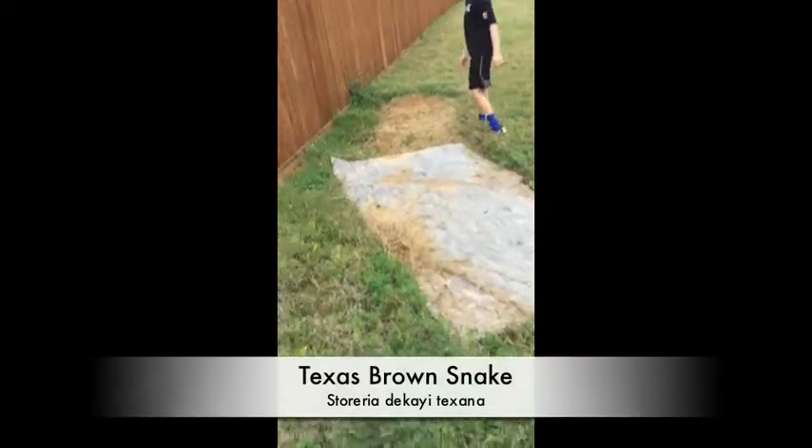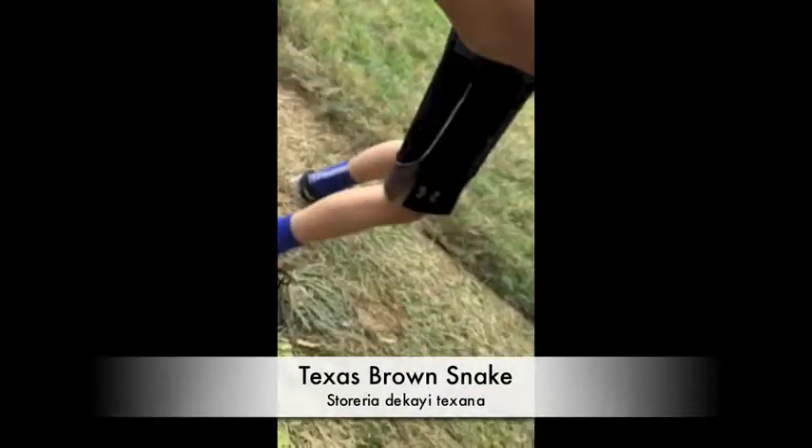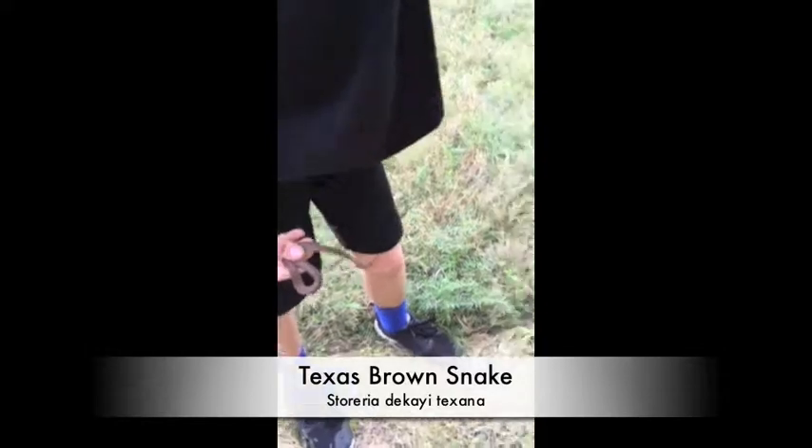We just came across this board — let's hope there's something. Looks like it's been moved. How about that? Oh, whoa — nice. Texas brown. Oh nice, Texas brown.